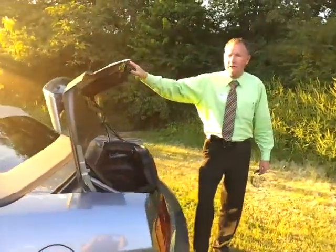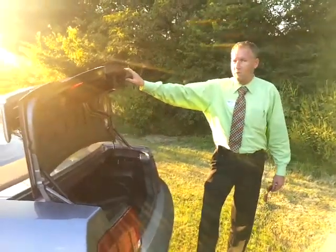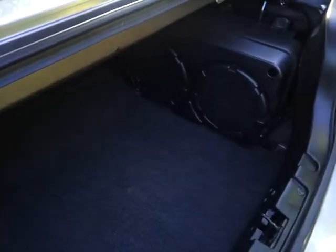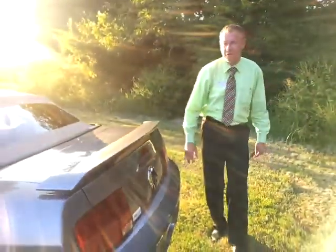This one's got the upgraded Shaker 1000, so this sound system really thumps in the back — you've got the sub. So if you want a good sound system, it's got the true dual exhaust that you expect to get on the Ford Mustang GT.